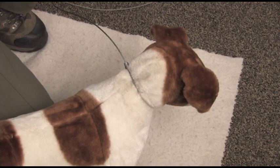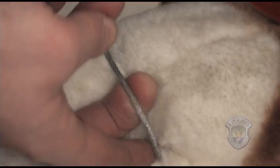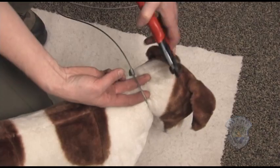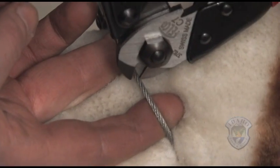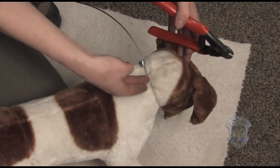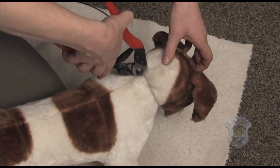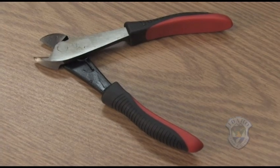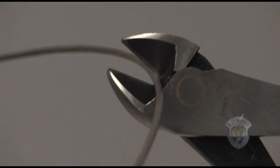If you cannot slide the lock mechanism, you will have to cut the snare. Do this by placing your fingers under the snare next to the dog's neck, and use your cable cutters to cut the snare between your fingers. If you cannot get your fingers under the snare, you may still be able to cut the cable with your short-nosed cable cutters. Standard wire cutters, often called dykes, or wire cutters on a Leatherman-type multi-tool are unlikely to be effective.